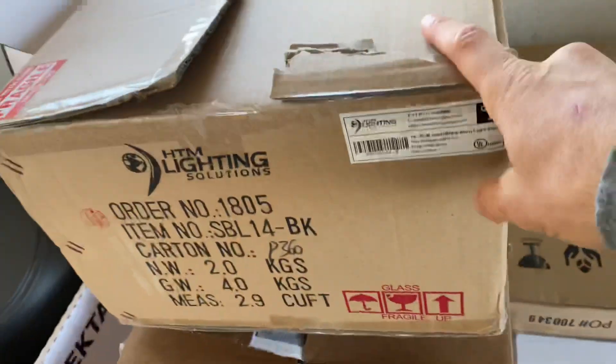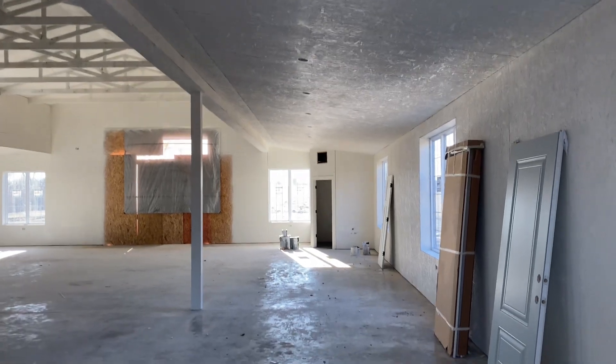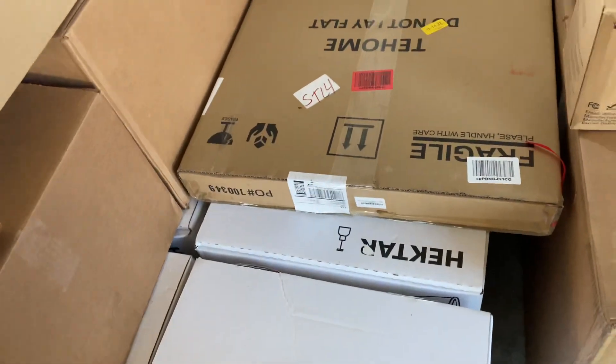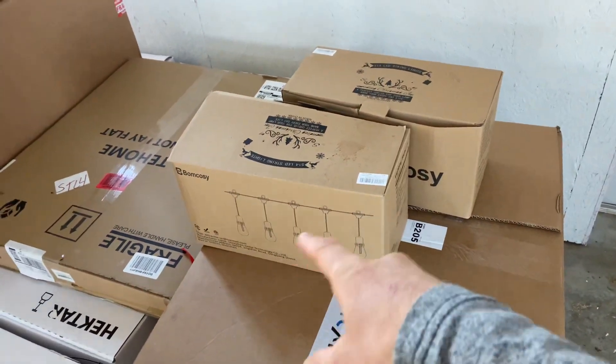I believe these are the can lights that are going to go up here — quite a few of them. There's also a mirror for the bathroom, and some string lights — Kelly's going to have string lights going across. I know what you're thinking: aren't you going to do road climbs? Yes. Does it look like I'm in charge?